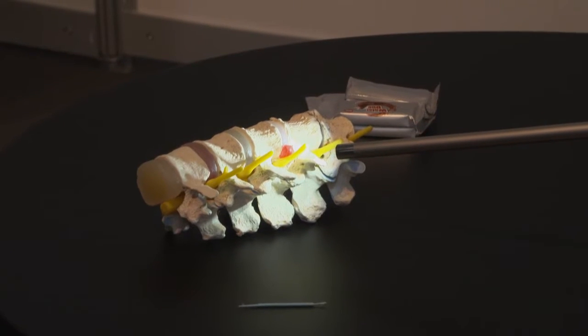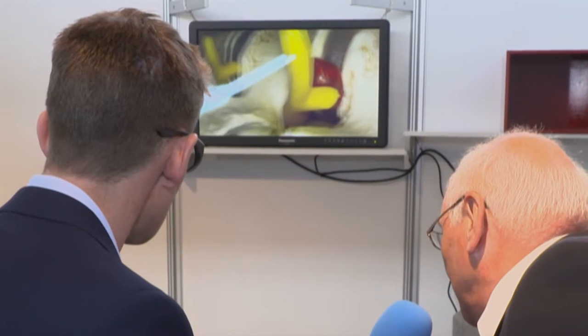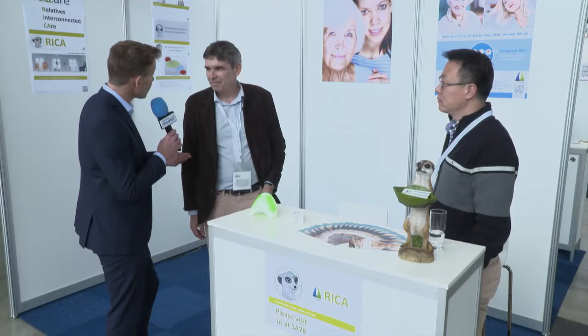Michael has given me some very attractive glasses, but Michael, there's a reason I'm wearing these — what are we about to do? We're looking into a 3D image which gives the doctor a real image of what he's doing inside the body.